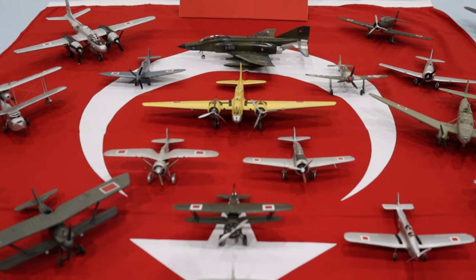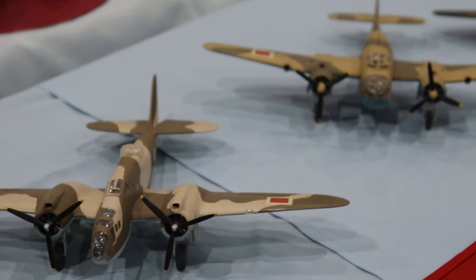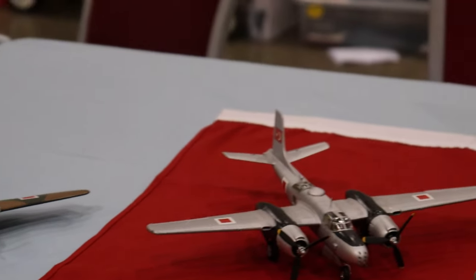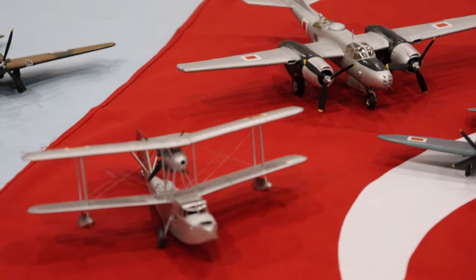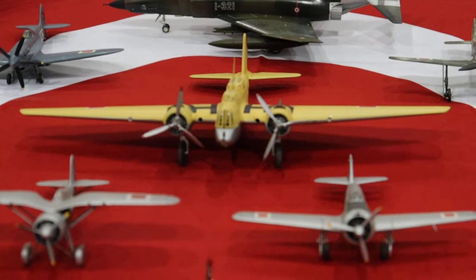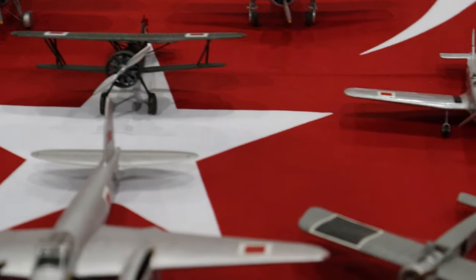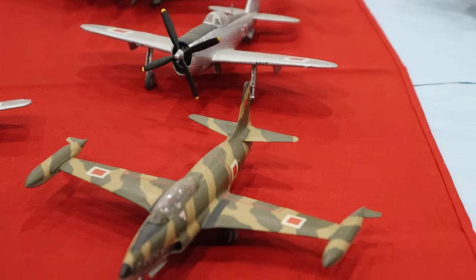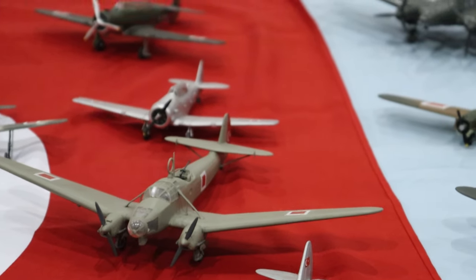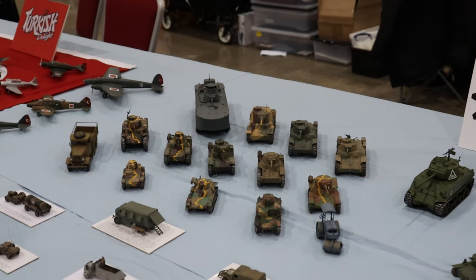Turkish Delights here - obviously a Turkish-themed SIG. This was really cool. In this country I guess Turkey isn't probably the most prominent nation in modeling, partly because they weren't really involved in World War II as much. But PNR models are quite prominent and they do a lot of Turkish kits. This was a really interesting table - I really liked the layout and the cool colors. I think it would have been cool if they had a Solo Turk F-16 there, because I really like the F-16 in Solo Turk colors.